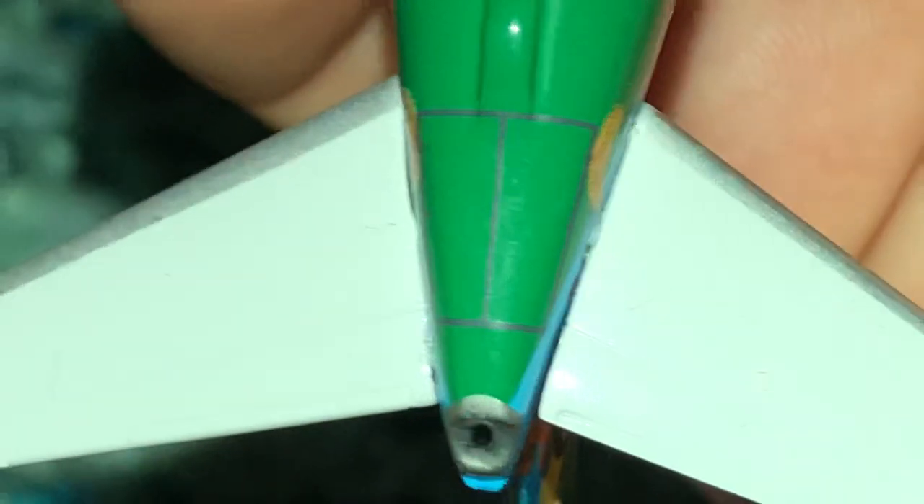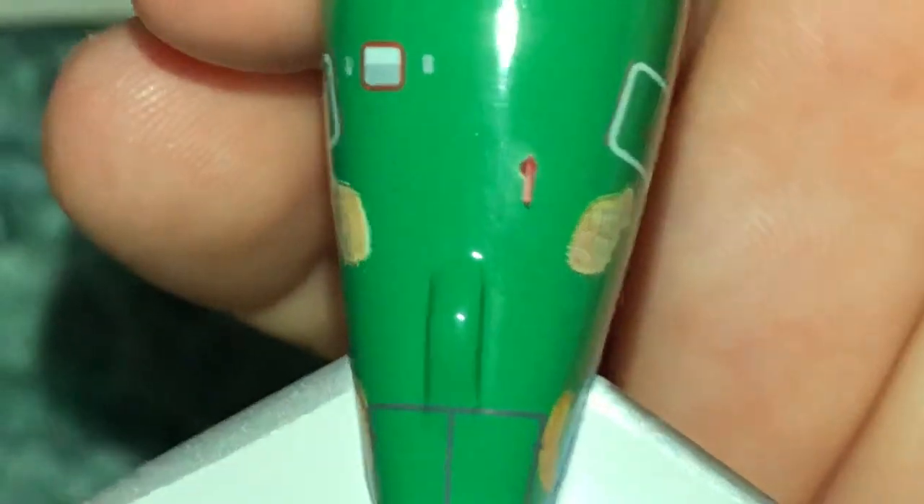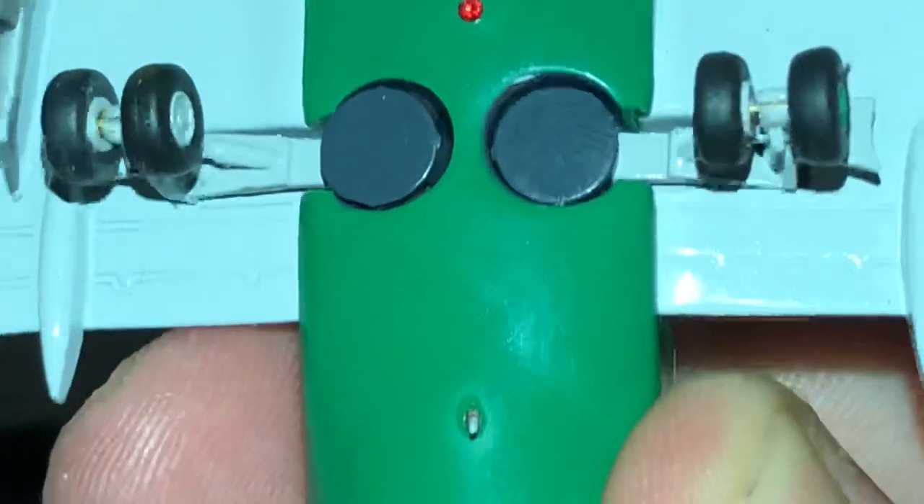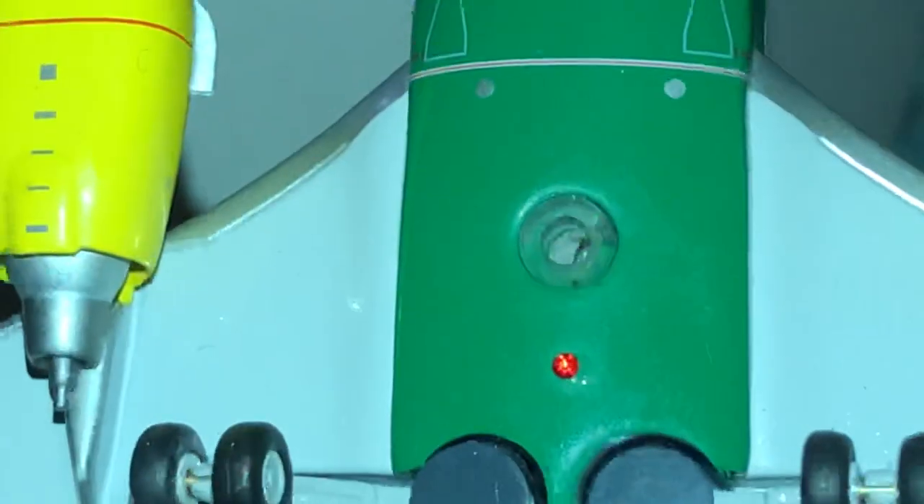Let's take a look at the bottom. APU access doors. There's the tail skid to prevent it from hitting the ground really badly. There's where the gear folds in. We have the bottom collision beacon stand hole. The air intakes.